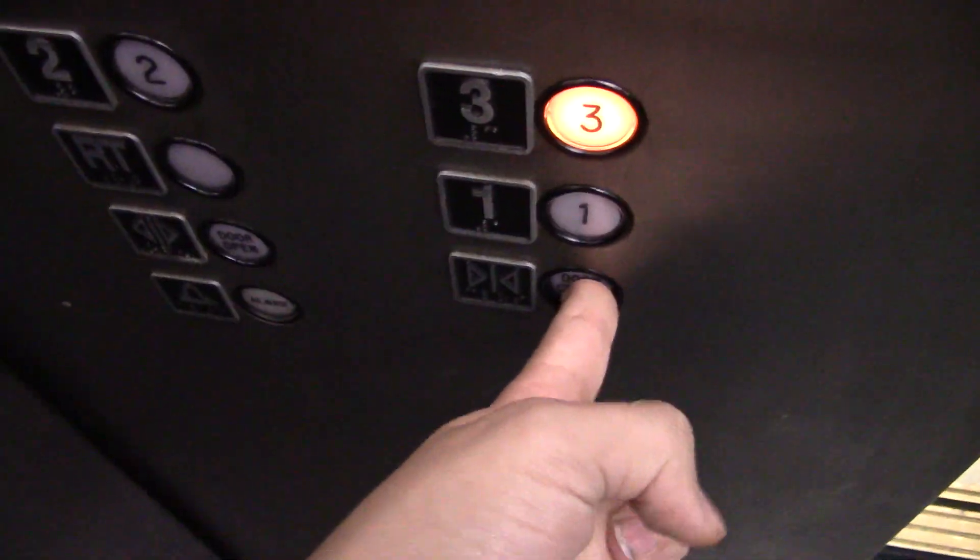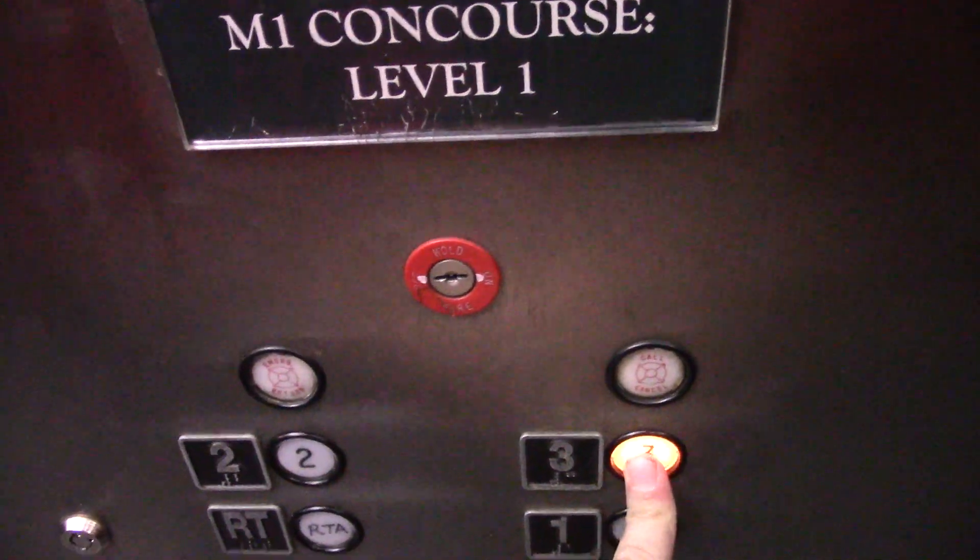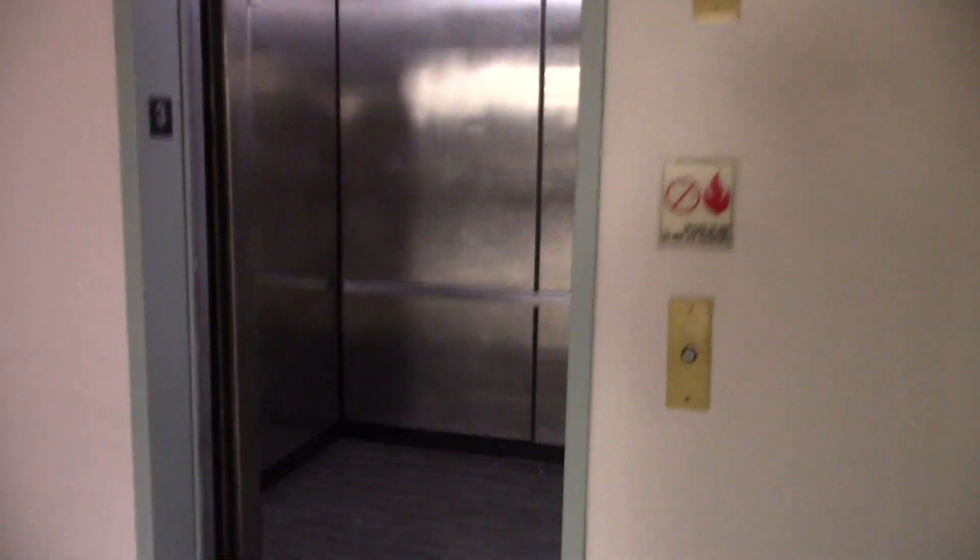There's the second floor. There's a security guard over there, so that's why I'm clearing out. Okay, three — that's still original. That's like my call station at home. There it goes.